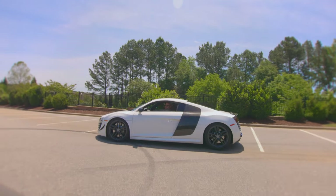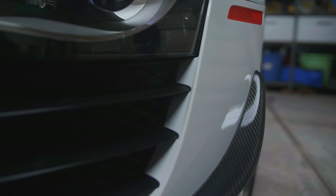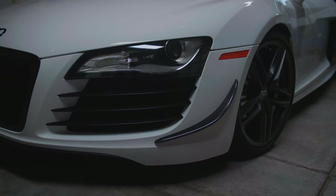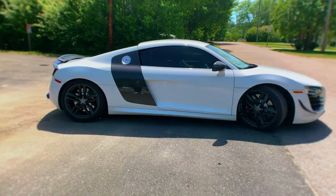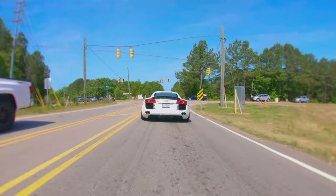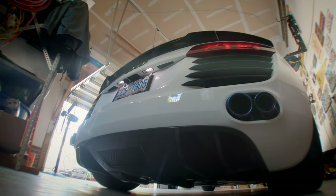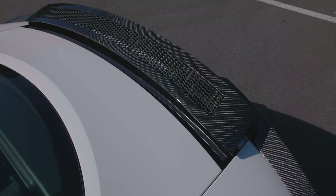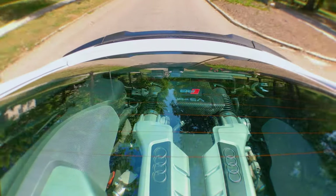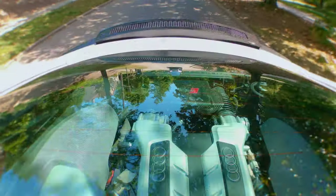Exterior, it has the aftermarket honeycomb grille, carbon fiber canards in the front. It also has rocker panels that are in white, carbon fiber mirrors. And then in the back, you have a carbon fiber rear diffuser and also a carbon fiber rear spoiler.